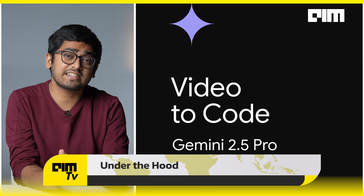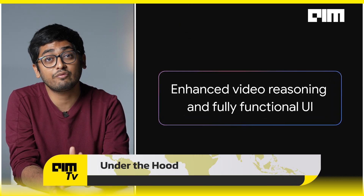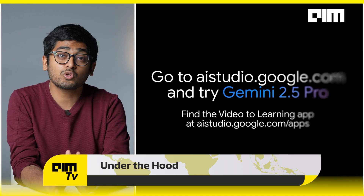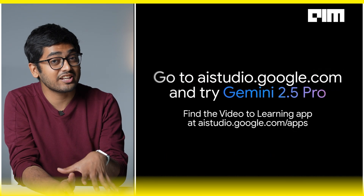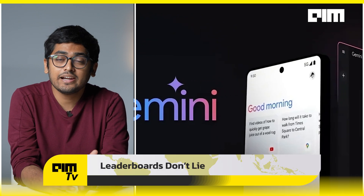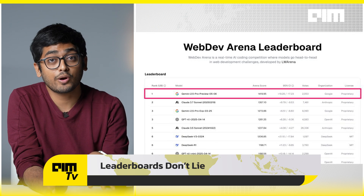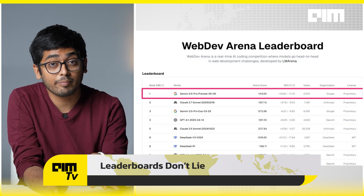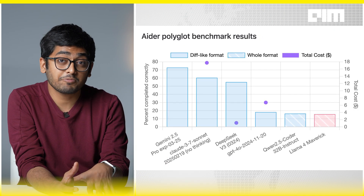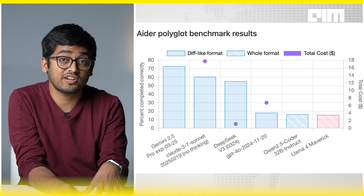It also has state-of-the-art video understanding, scoring over 84% on the video MME benchmark. When it comes to a developer-first user experience, this model has good taste — Google says it leans towards aesthetic steerability, and leaderboards don't lie. On the web dev arena, Gemini 2.5 Pro Preview sits at the top, and on the ADA polyglot coding benchmark it scored 72.9%, beating Claude 3.7 Sonnet, OpenAI's O1 Reasoning model, and OpenAI's O3 Mini High.